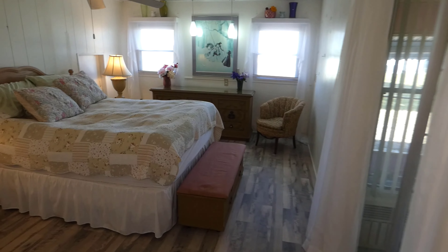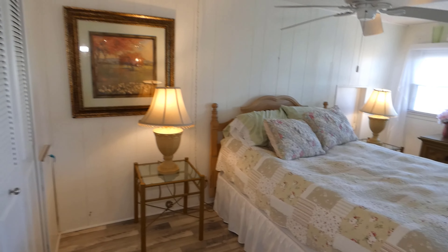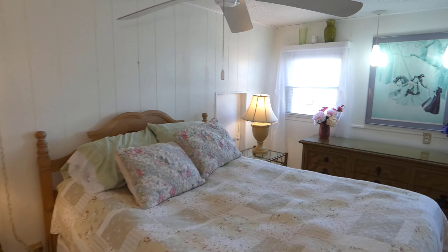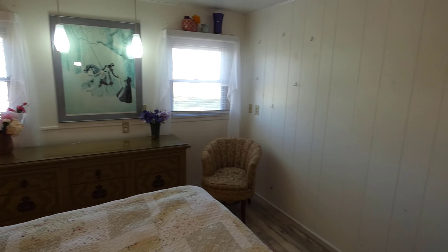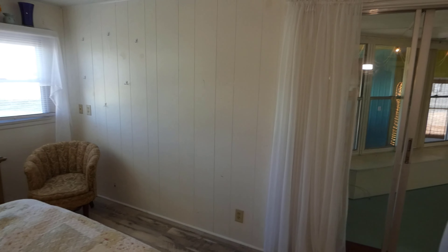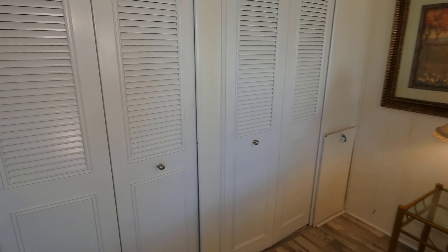This is the bedroom. Very nice size — can easily accommodate a king-size bed. Panning around the bedroom here. This is the sliding glass door to that room we were just in. Double closets.